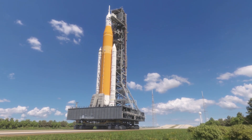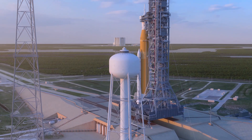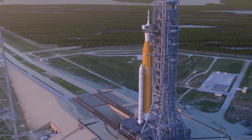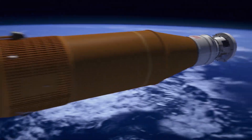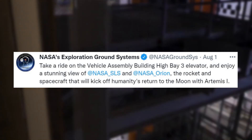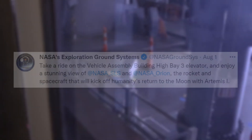The high-performance rocket will provide the power to help Orion reach a speed of 24,500 miles per hour, the speed needed to send it to the Moon. Artemis 1, the first integrated flight of SLS and Orion, uses the Block 1 configuration, which stands 322 feet — taller than the Statue of Liberty — and weighs 5.75 million pounds. During launch and ascent, SLS will produce 8.8 million pounds of maximum thrust, 15% more thrust than the Saturn V rocket. Recently NASA tweeted saying, take a ride on the Vehicle Assembly Building High Bay 3 Elevator and enjoy a stunning view of NASA SLS and Orion, the rocket and spacecraft that will kick off humanity's return to the Moon with Artemis 1. This tweet included a video taken within the elevator showing the Space Launch System, which still gives a good perspective on how massive this rocket really is.